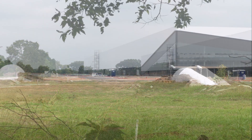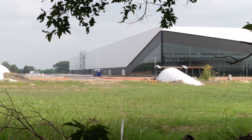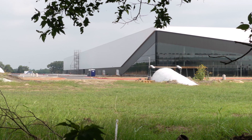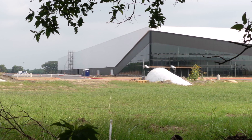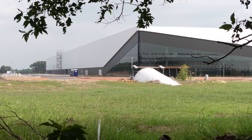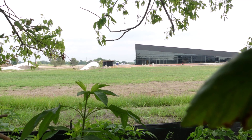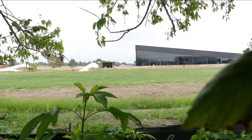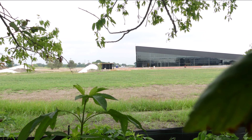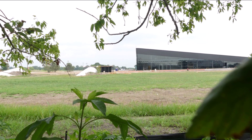A key part of the Boring Company's technology today is Prufrock, its all-electric tunnel boring machine. Prufrock is designed to revolutionize tunnel digging, operating far quicker than conventional tunnel boring machines on the market. As noted by the Boring Company on its official website, Prufrock's medium-term goal is to exceed one-tenth of human walking speed, which is seven miles per day.